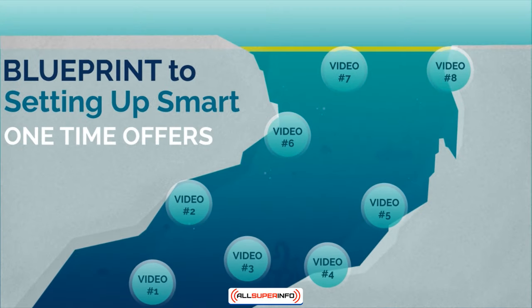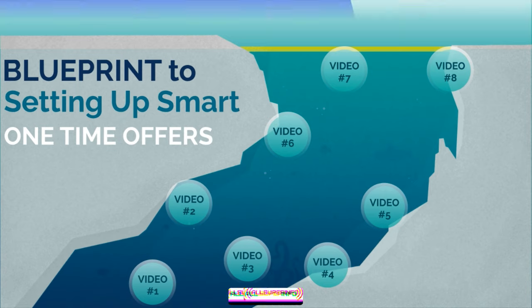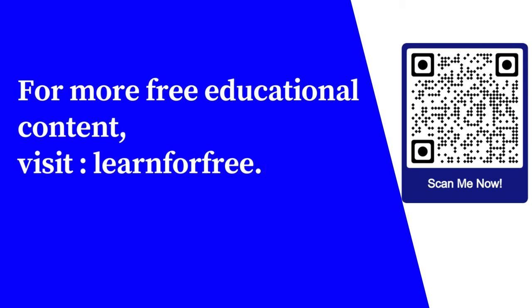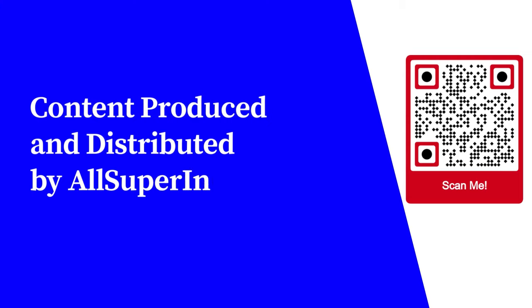So now that we've covered that, let's move on to video number two. For more free educational content, visit learnforfree.biz. Content produced and distributed by AllSuperInfo.